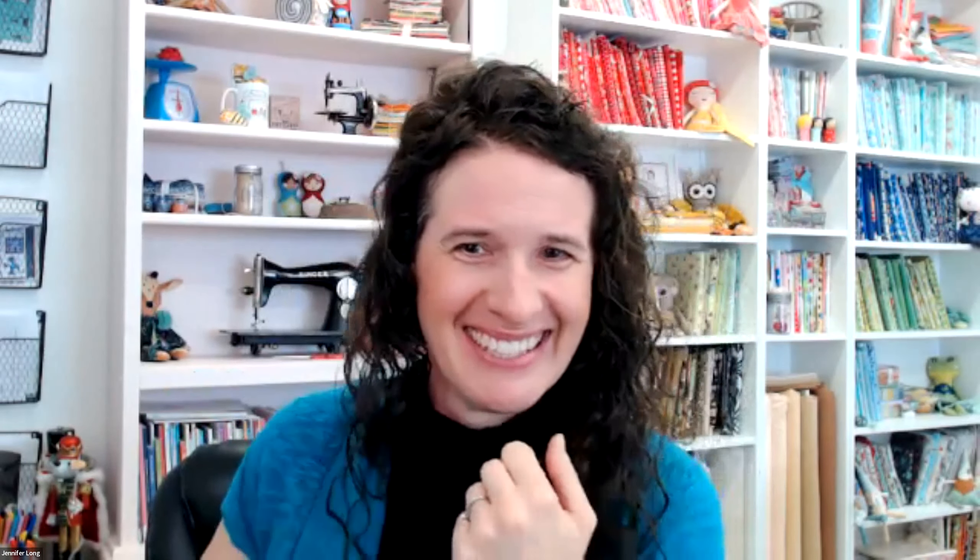I'm so happy to have you here. Today we're just going to do a little sneak peek inside of the modern rag doll membership, so you know what it entails and what it has to offer you. If you have any questions, you can type them into the comments. There's a chat function at the bottom, so just click on it. I'd love for you to use the chat function and let us know where you're from.